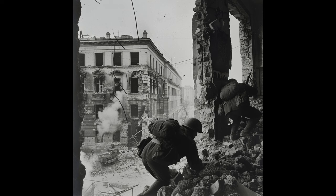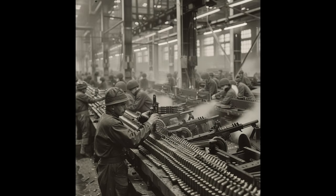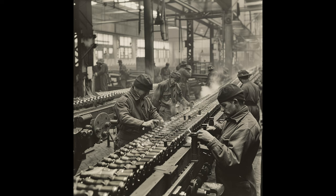The PPSH-41 was specially adapted for the harsh conditions of the Eastern Front. Its simple and sturdy design meant it could withstand extreme cold and battlefield dirt without failing — something not all weapons could achieve. A curious fact is that it could be manufactured in just 5.6 hours in Soviet factories, thanks to its stamped metal design, allowing the Red Army to maintain a constant supply of weapons during the war.